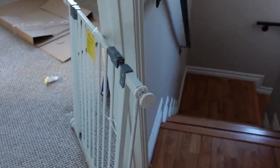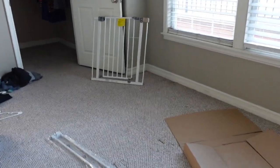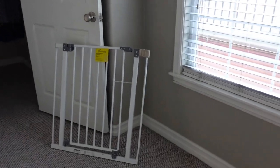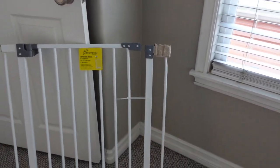I put baby-proofing handles on some of the doorknobs — like this one to the bathroom. I tried these baby gates I bought from Amazon because they said they were wider — mistake, mistake, mistake. They do not fit. I'm going to return both of them, get my money back, and then probably go to Bye Bye Baby or somewhere and get actual gates that fit.